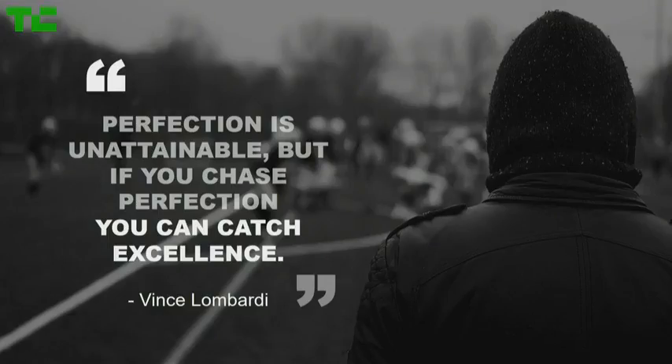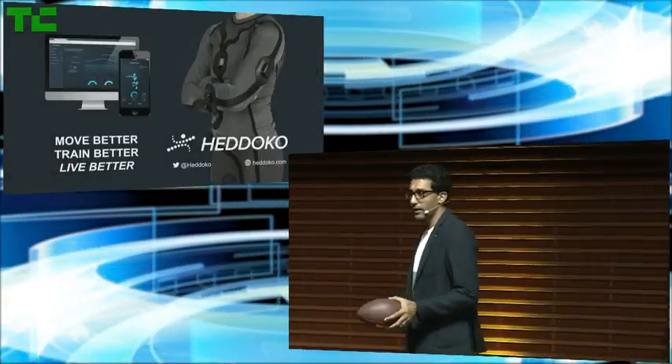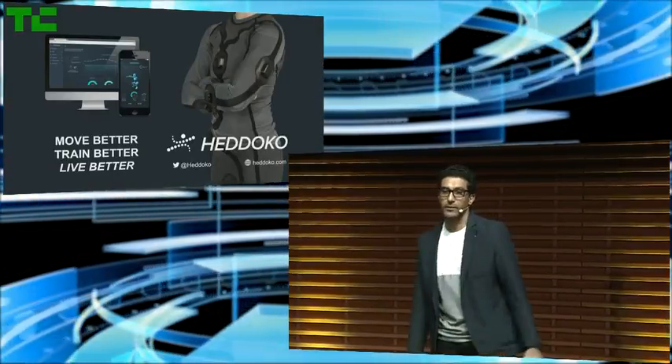Vince Lombardi once said that perfection is unattainable, but if you chase perfection, you can catch excellence. We aim to be the standard in movement perfection — to bring to life the next generation of devices to move better, train better, and therefore live better. Thank you.